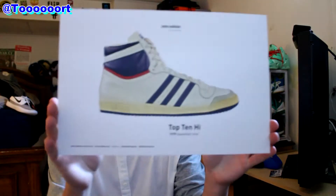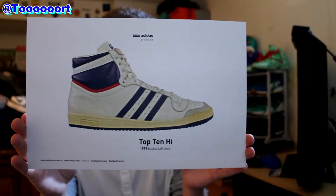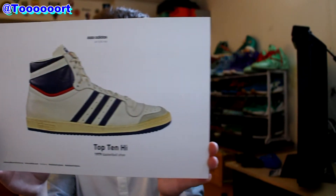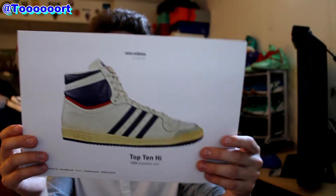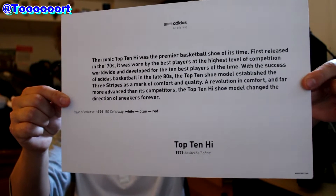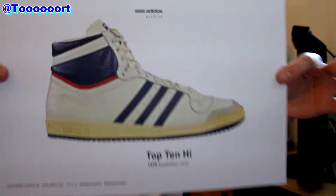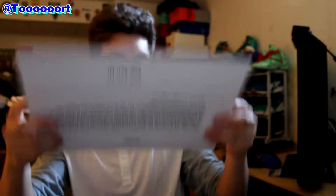Then they have this little cardboard piece about the 1979 release of the Top 10 High, which was the premier basketball shoe of its time. It was released in the 70s — it has a huge paragraph on the back that basically explains the Top 10 High shoe and the history of this model, which is pretty cool.